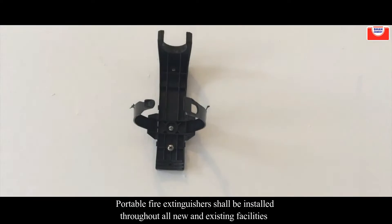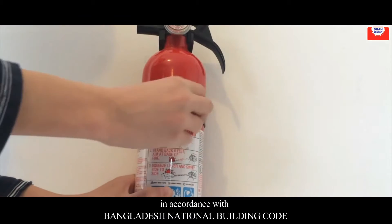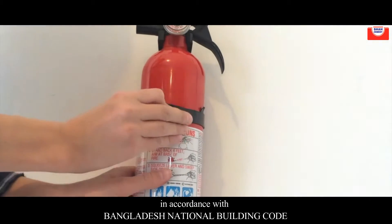Portable fire extinguishers shall be installed throughout all new and existing facilities in accordance with the Bangladesh National Building Code.